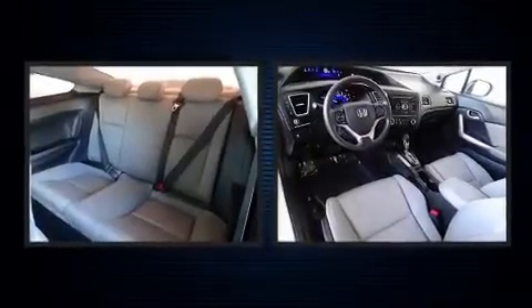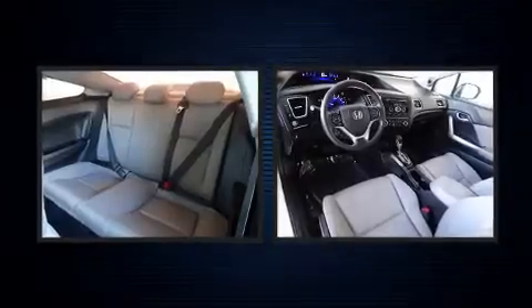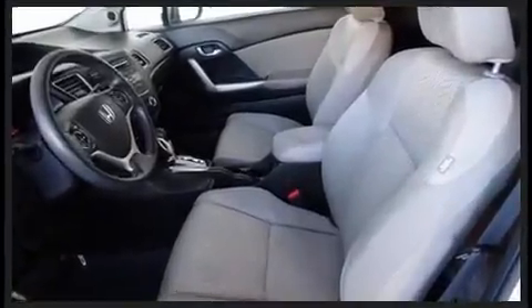Top features include front bucket seats, one-touch window functionality, a tachometer, remote keyless entry, and more.